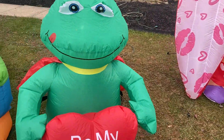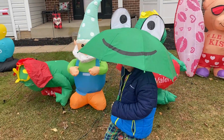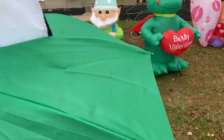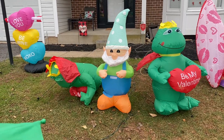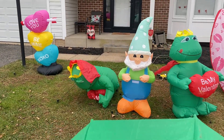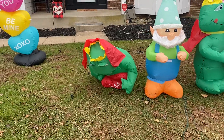We have two of the same dogs — two of the same froggies. We also have a spotlight. You guys will see that better at night.